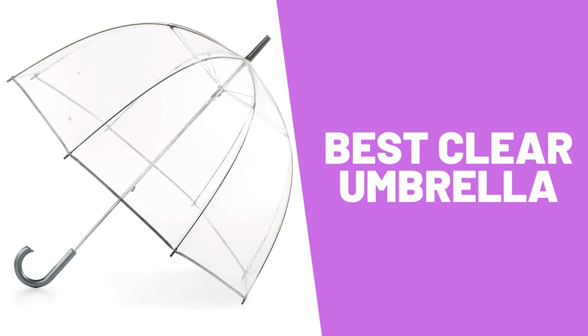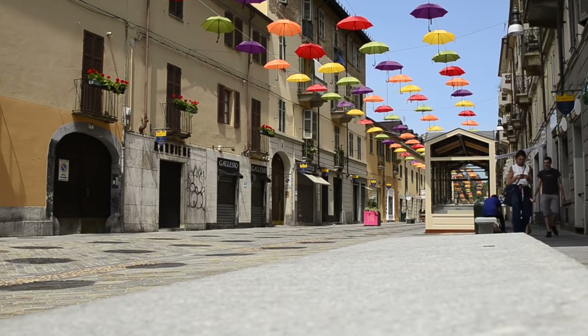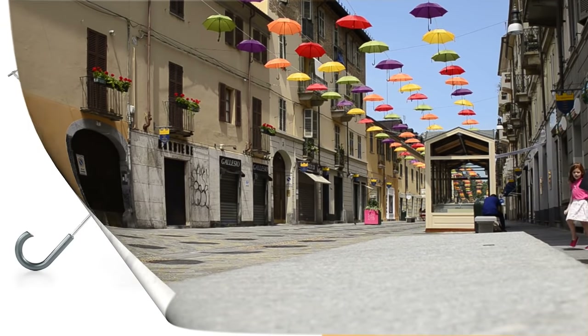Do you want to buy the best clear umbrella? Watch this video to the end. It includes reviews of the best clear umbrellas that you can buy right now. The best clear umbrellas according to reviewers are the Totes Umbrella Reverse Close Umbrella and the Totes Women's Clear Bubble Umbrella. Watch their reviews and decide which one is right for you.